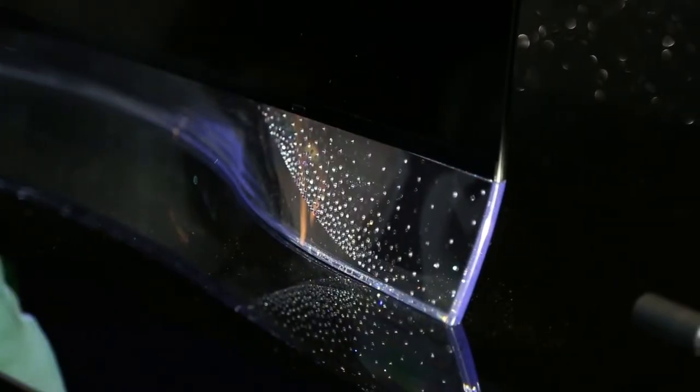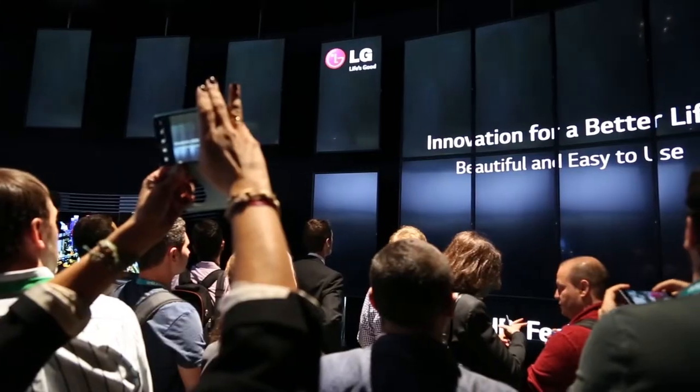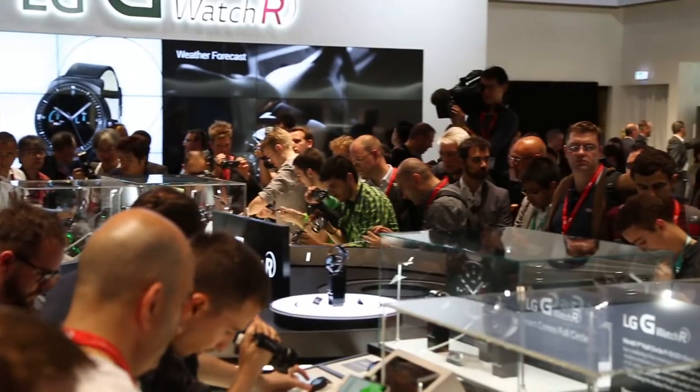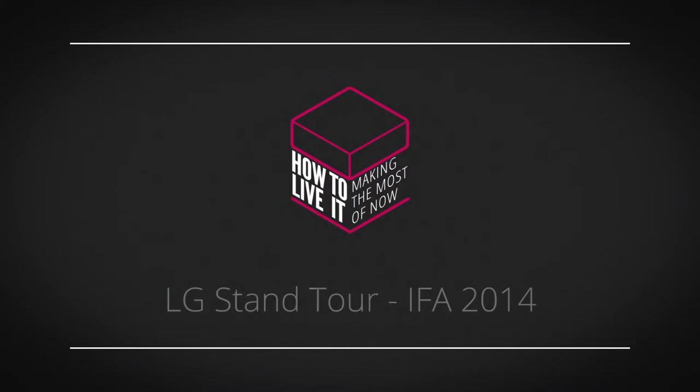So we've seen all of LG's shiny new tech, but perhaps the shiniest of all are these OLED TVs with crystals from Swarovski, for that little added sparkle. We'll see you next time.